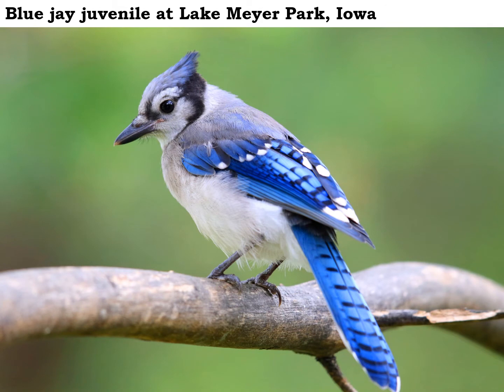More baby birds are leaving the nest and showing up in the woods now in early July. In the last week here at Lake Meyer Park, I've seen a juvenile blue jay, young rose-breasted grosbeaks, red-bellied woodpeckers, and Baltimore Orioles. It's great news and nice to see that the birds are having a successful nesting season — as long as the habitat is there, they will benefit from that.